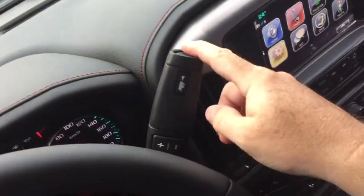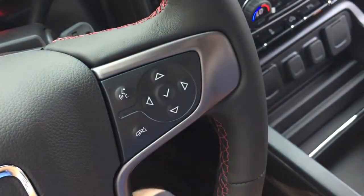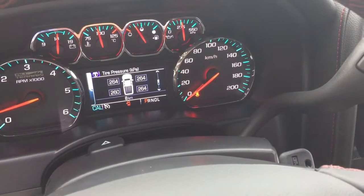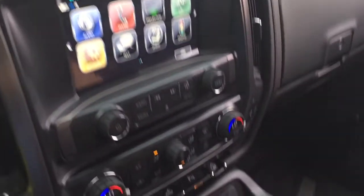Gear shifter with tow mode, hands-free calling and voice command. The driver information center menu lets you scroll through and shows you all the info you need to know about your truck right at your fingertips. You also have volume control behind the wheel — you're going to love that with the Bose audio.